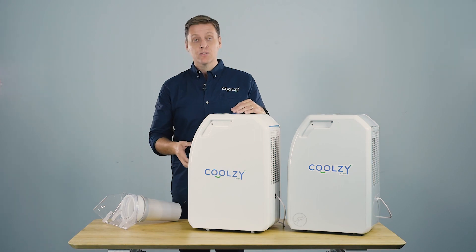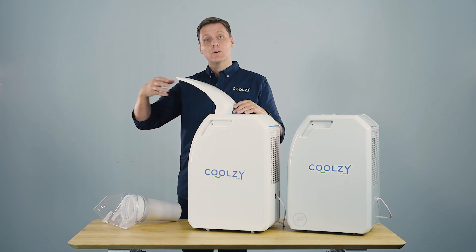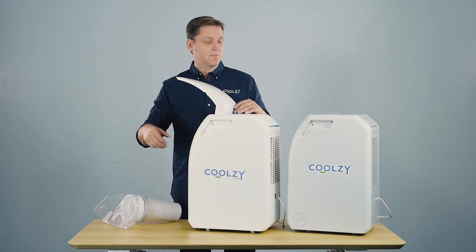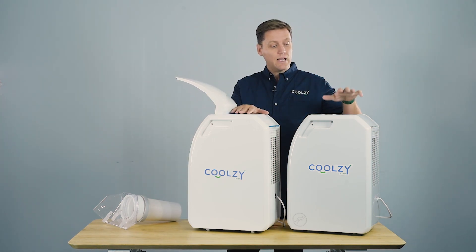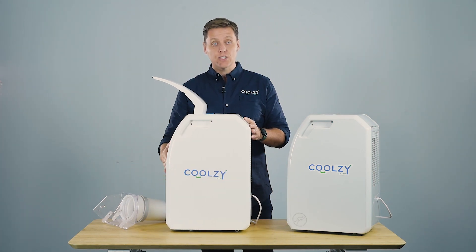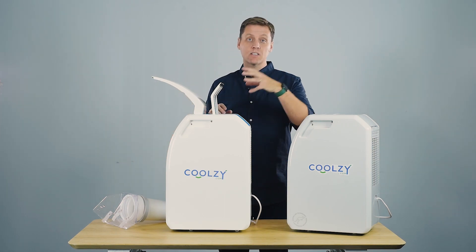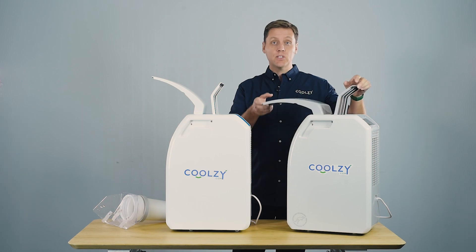As you know, the ambient air comes in the front, gets cooled, and then cool air is expelled towards you. That happens with the Coolzy Pro and the Coolzy Go. The warmth or energy that we've extracted from the air coming out the front has to go somewhere, so we expel it out of the rear of our machines.